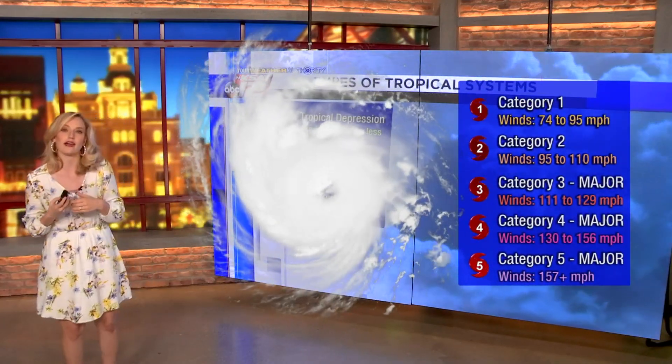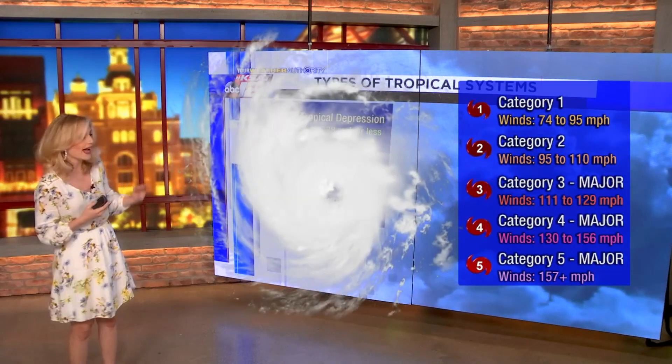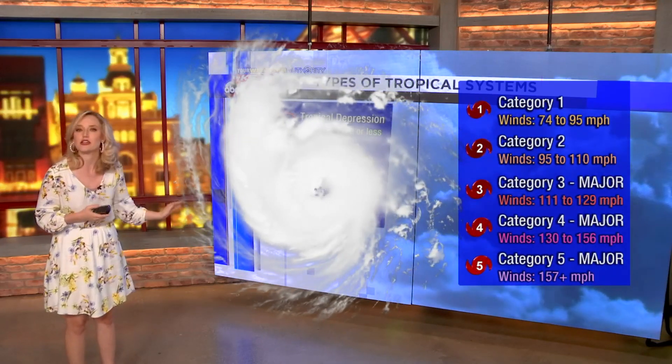The Saffir-Simpson scale is the scale that measures hurricanes from category one to category two, category three and on up to major hurricanes.